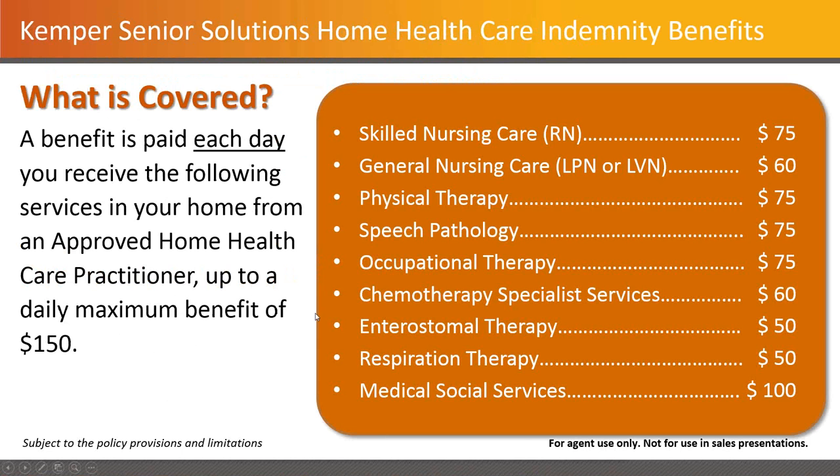The schedule of covered benefits: the benefits are going to be paid every day that you have the services listed, up to a maximum of $150,000. You can have a combination of these different things along the way. Most of these are pretty obvious. We'll take a look at medical social services in a second — that's one that always gets everybody a bit puzzled, but we will deal with it specifically. Any combination of these things totaling up to $150 a day, they will cover.